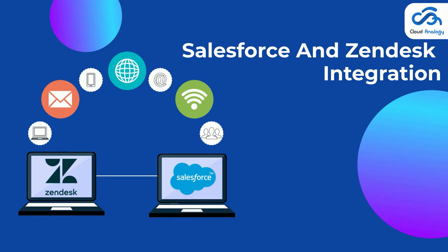After all, it is not just about acquiring customers, it is about keeping them and making them happy. Zendesk is the world's top solution for customer experience and engagement. Salesforce and Zendesk integration helps keep sales and support teams of your enterprise in sync, can give your customers a great experience, increase customer satisfaction and maximize sales.